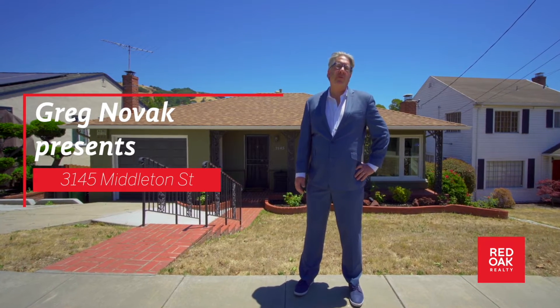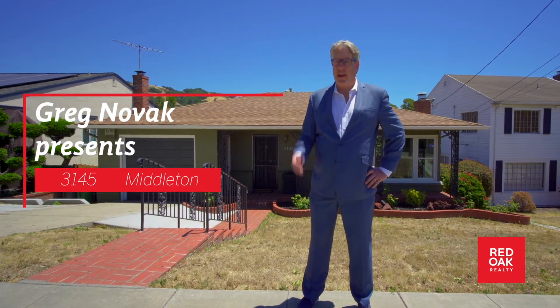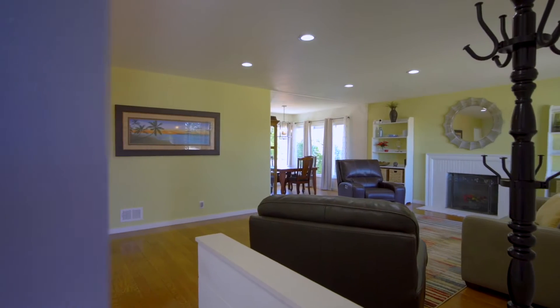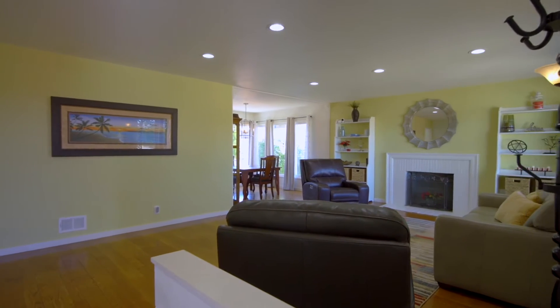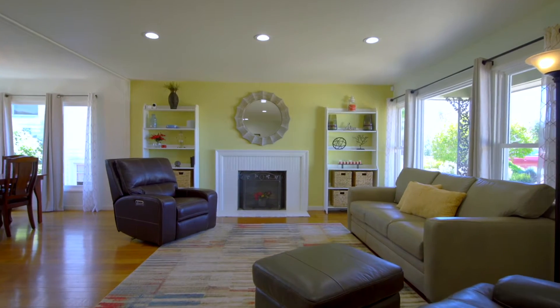The home is a beautiful three-bedroom two-bath house that has been lovingly updated, almost 2,000 square feet. Let's go check out the inside. Once you walk in you'll find an elegant living room with a wood-burning fireplace, gleaming hardwood floors, and contemporary updates such as pocket lights and dual pane windows.